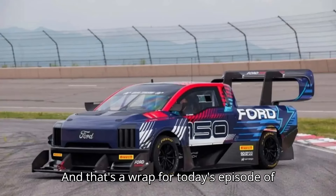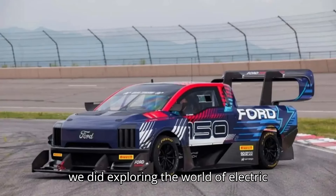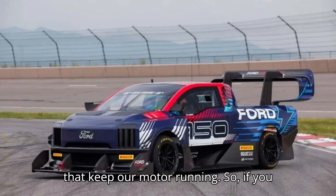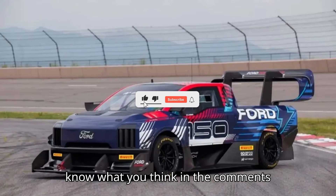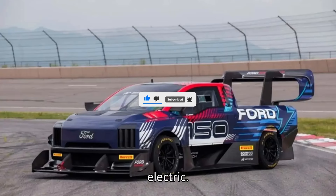And that's a wrap for today's episode of EVpedia. We hope you had as much fun as we did exploring the world of electric vehicles. Remember, your likes, subscribes, and comments are the sparks that keep our motor running. So if you haven't already, click that subscribe button, give us a thumbs up, and let us know what you think in the comments below. Thanks for watching and stay charged. Until next time, keep it electric!